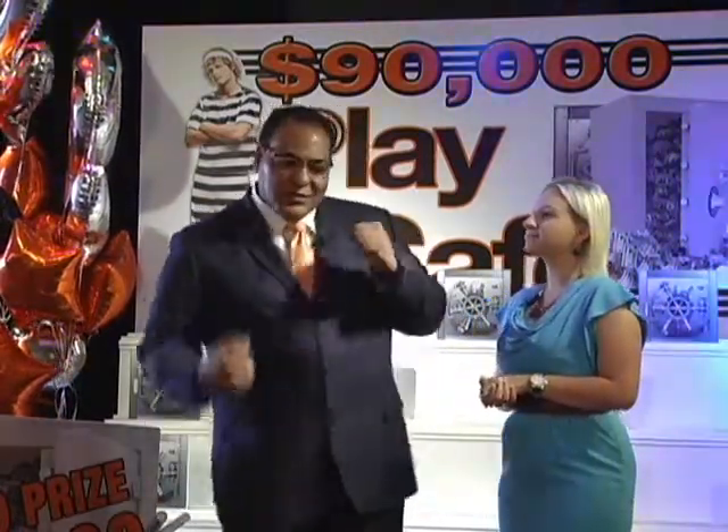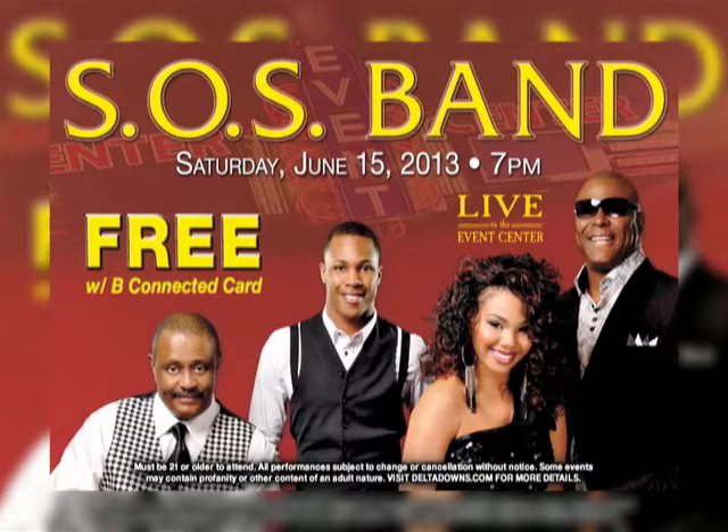In the Delta Event Center there's not a bad seat in the house — if you've been to the party, you know there ain't no party like a Delta Downs party. We just finished up some IXFA events, and everybody's talking. Coming up June 15th, we're bringing the SOS Band. It's a free show — all you have to do is bring your Be Connected card to the box office, swipe your card, and we'll hand you tickets to the SOS Band.